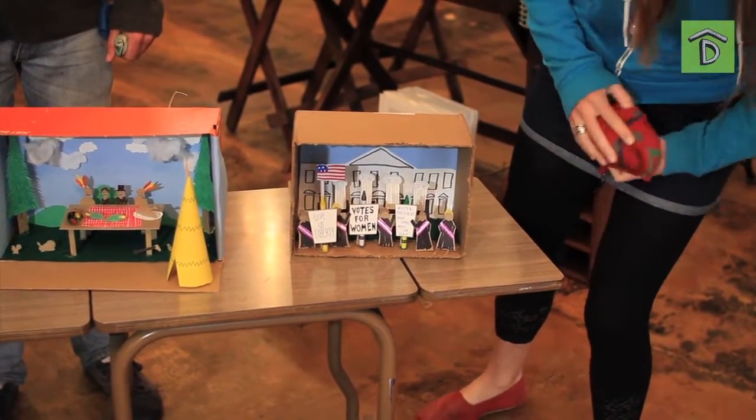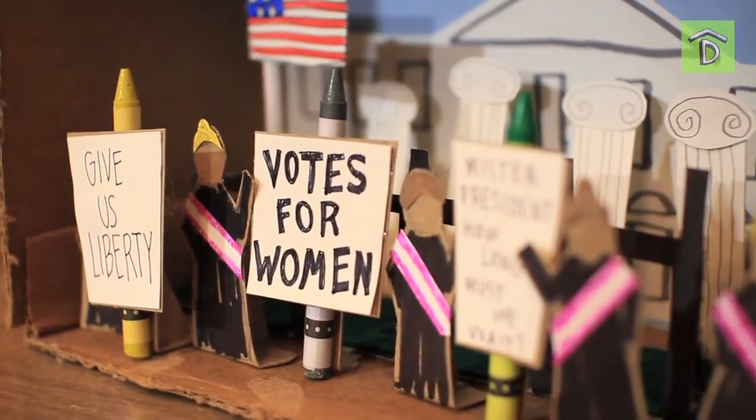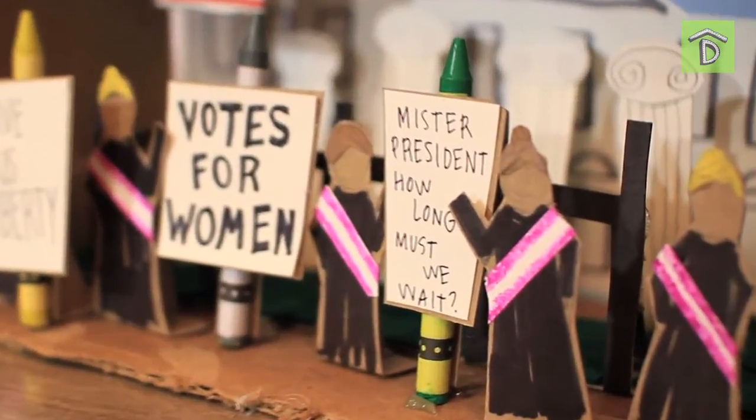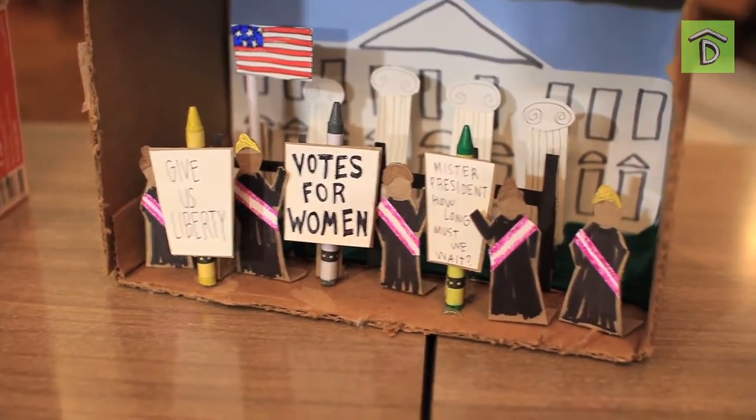Alright, Chloe, what do you got? I chose to do the suffragettes protesting at the White House for the right to vote. What year was that? That was in 1913. I studied women's history in college, so I knew I wanted to do something related to that, and I was really inspired by how hard they worked — hanging out in the cold, and some of them were even on hunger strikes.